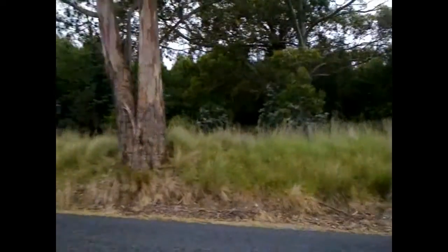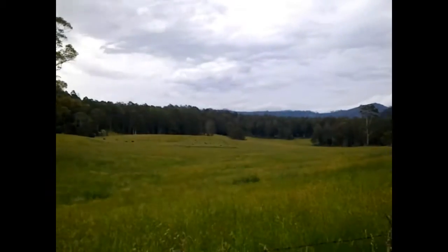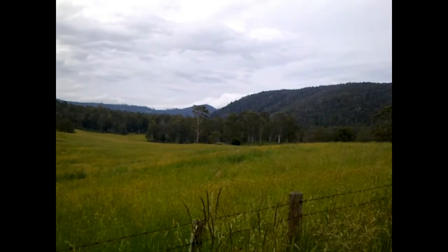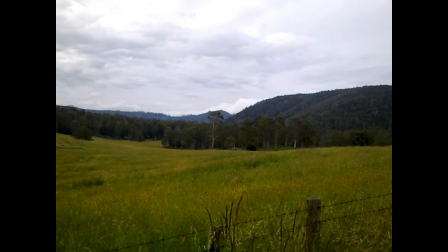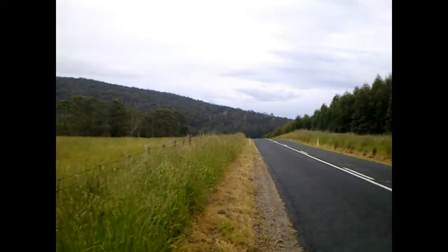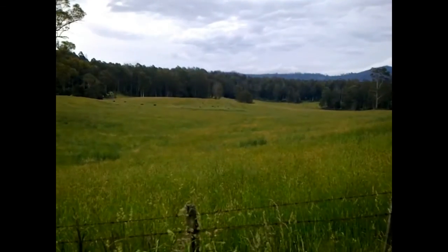Anyway, I hope you enjoyed this lovely area. Stay tuned for the next video where I'll be filming the western tiers in closer range as I drive back to Mile Creek. This is Troy from Troy's Digital Arts Channel, signing out.